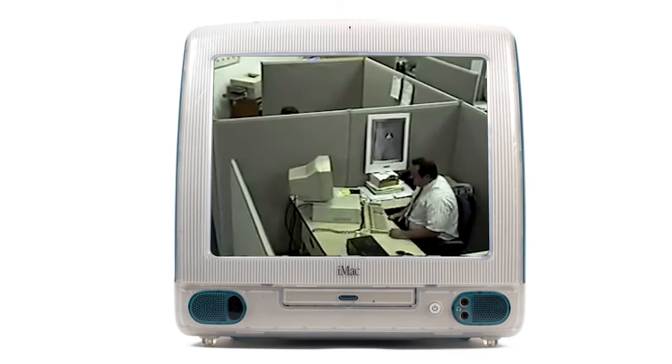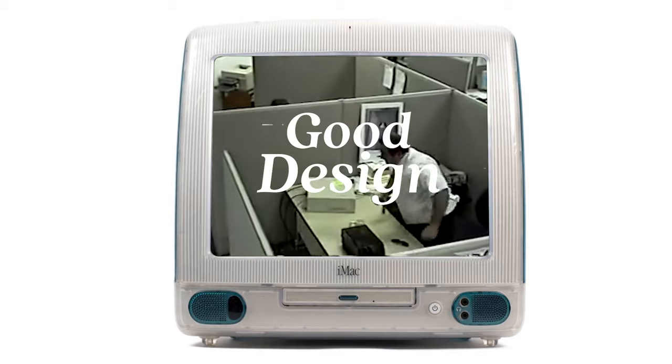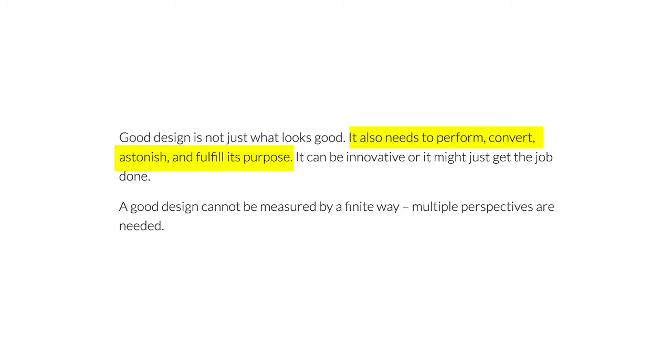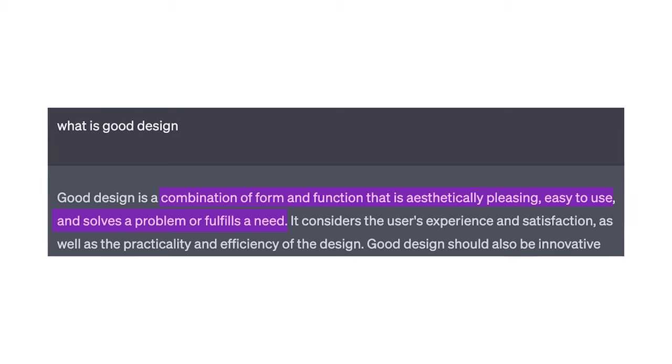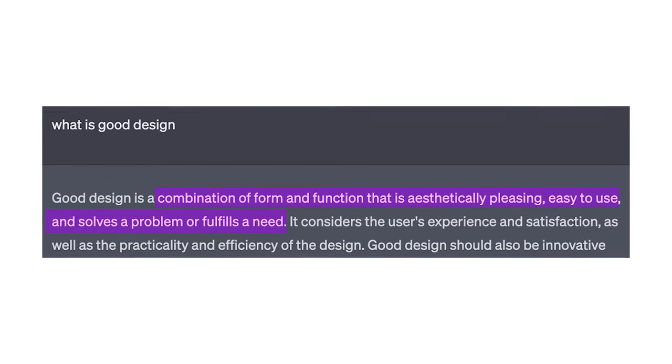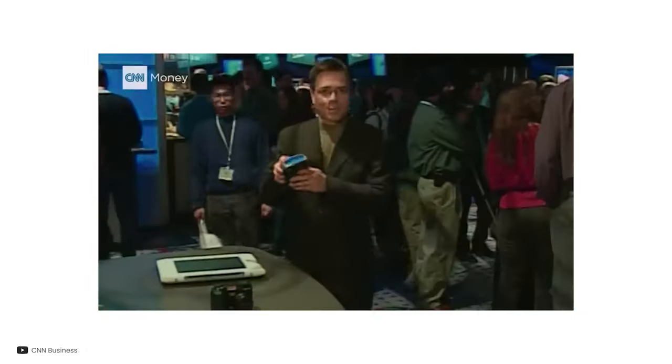Before you start typing, hold on. What exactly is good design? Well, this has a lot of different answers, but I really liked ChatGPT's answer where it describes it as a combination of form and function that is aesthetically pleasing, easy to use, and solves a problem. It's a balance between beauty and practicality.